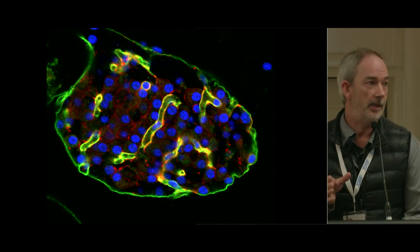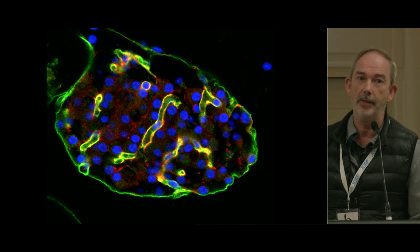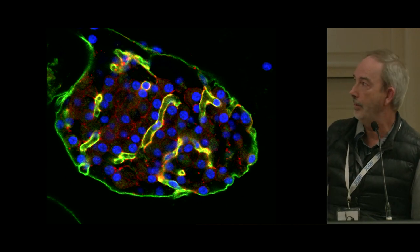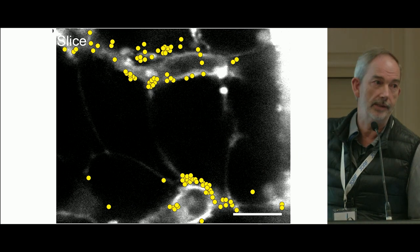The red is a protein called liprin, present in beta cells, and we know in other cell types that liprin is responsible for the control of secretion. When you look at the distribution of liprin, it very closely aligns to where you have the capillaries, which were staining green.